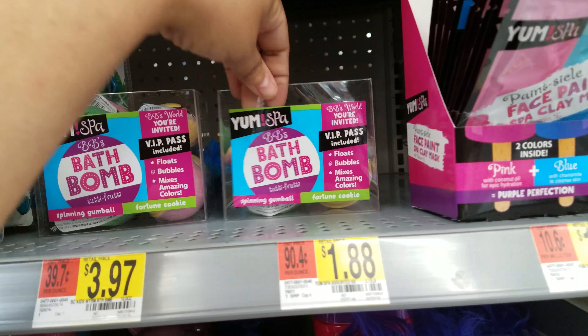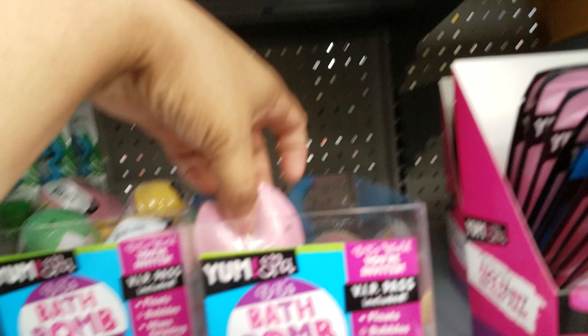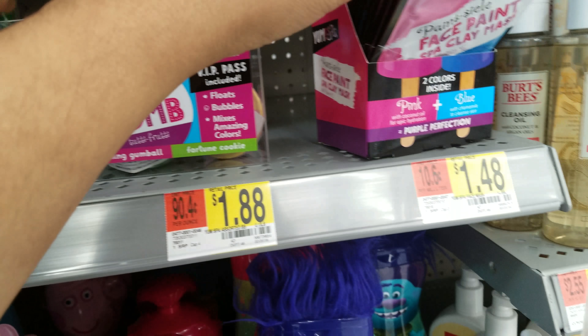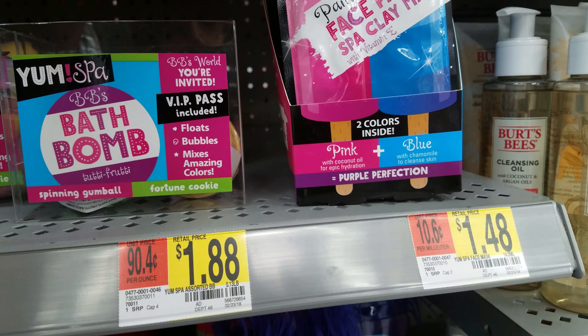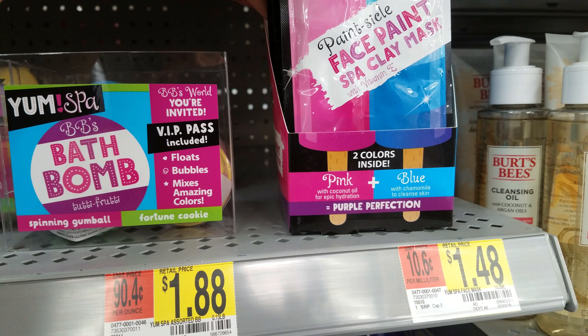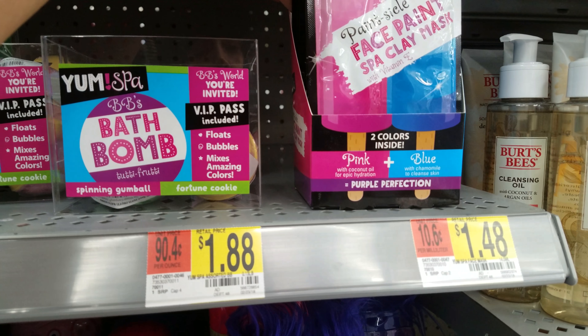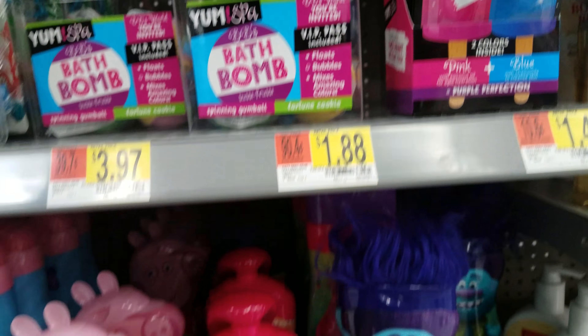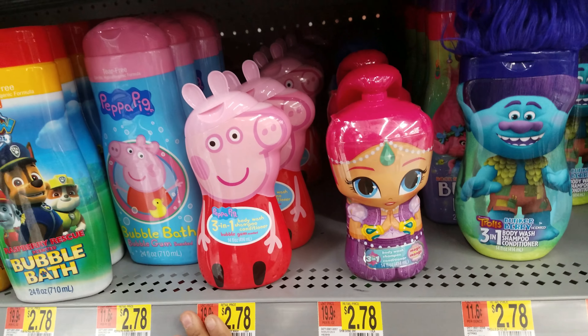There are more bath bombs back here — I think they're going to be the same as the fortune cookies. And there's a spa face paint and spa clay mask — you get pink and blue, and those are $1.48. There's tons of kids' bath stuff right here.